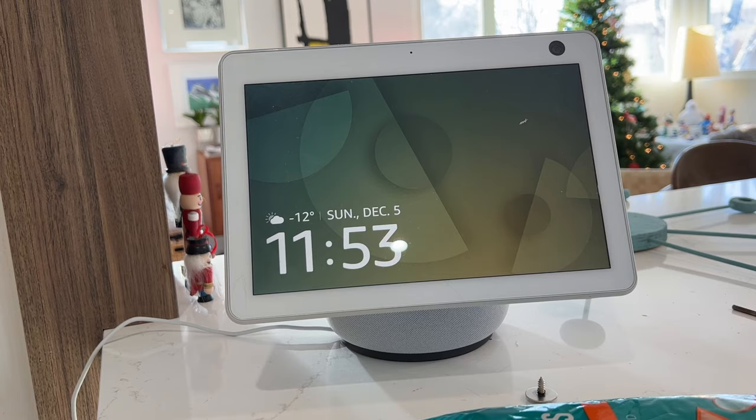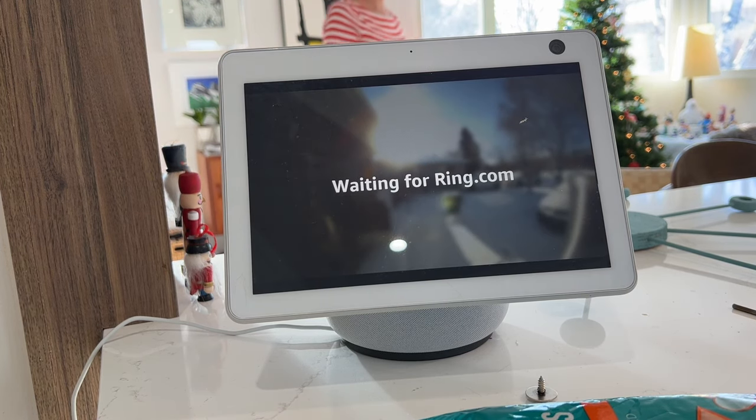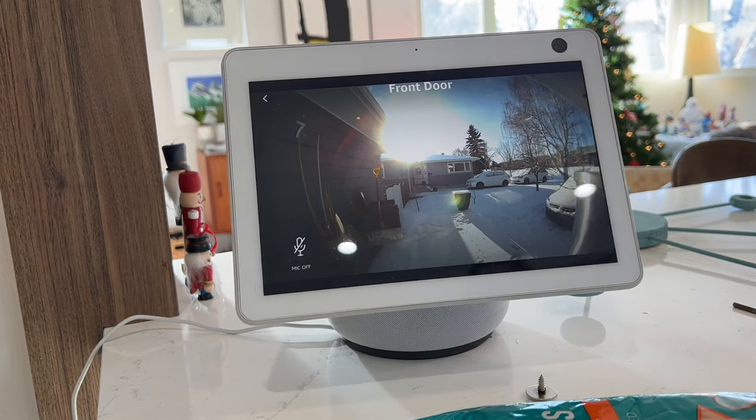Want to get your Alexa smart speaker in on the action? Alexa devices can also announce that someone's at the door and even show you the video feed if you have an Amazon Echo Show device. Here's how to get your Alexa enabled device to alert you.